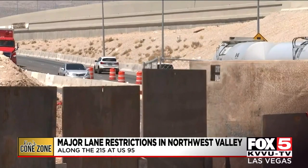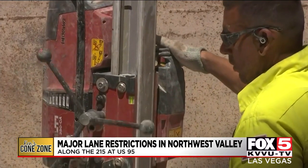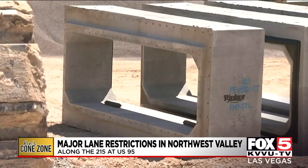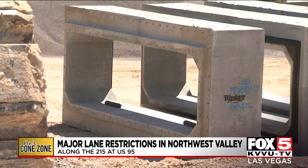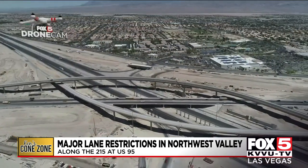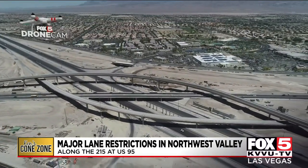We have to reduce the lanes to get the last 60 feet of box into the freeway, so we put all the fill in, and then next year we'll do the other half. What the Nevada Department of Transportation is referring to are those giant flood control concrete boxes that help direct flood waters off the freeway and into flood control channels.